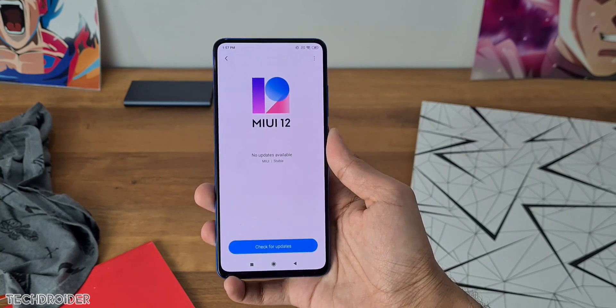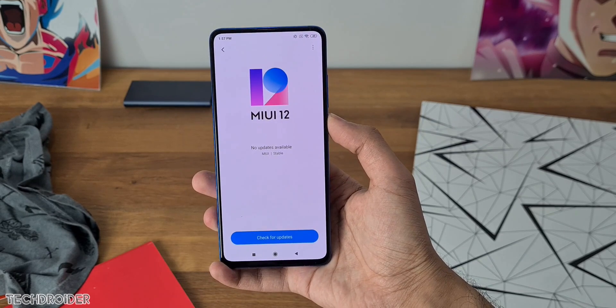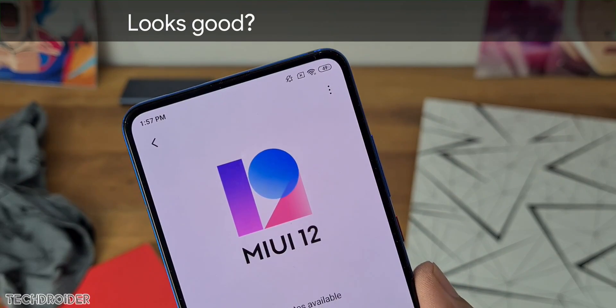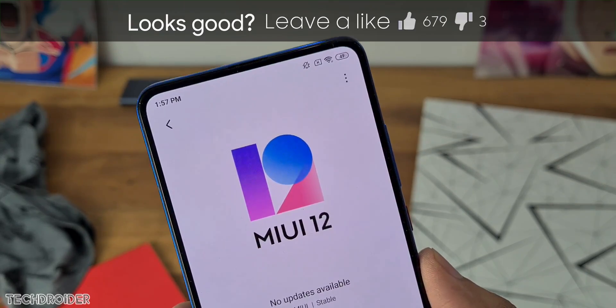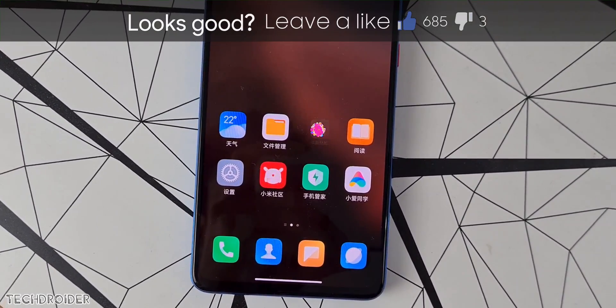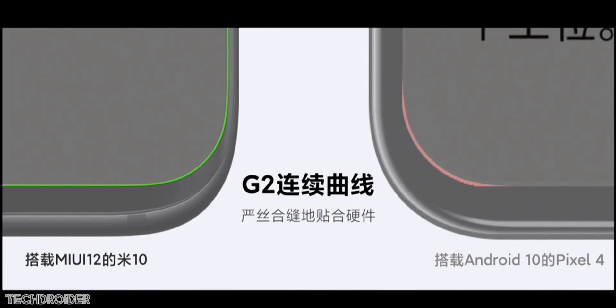Xiaomi's MIUI 12 is now official. They've added so many features and done so many changes in terms of the animations, in terms of the smoothness and speed. MIUI 12 mainly focuses on new animations — they've done an amazing job and it's for sure better than stock Android animations. In this video let's talk about the official features and changes.